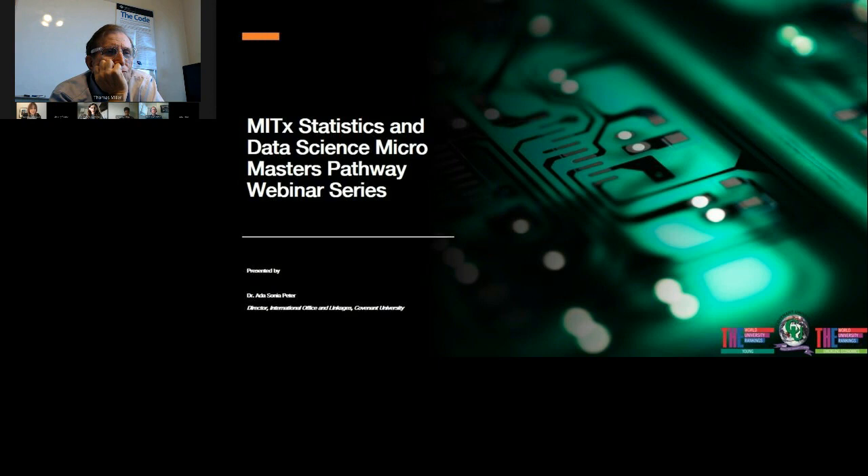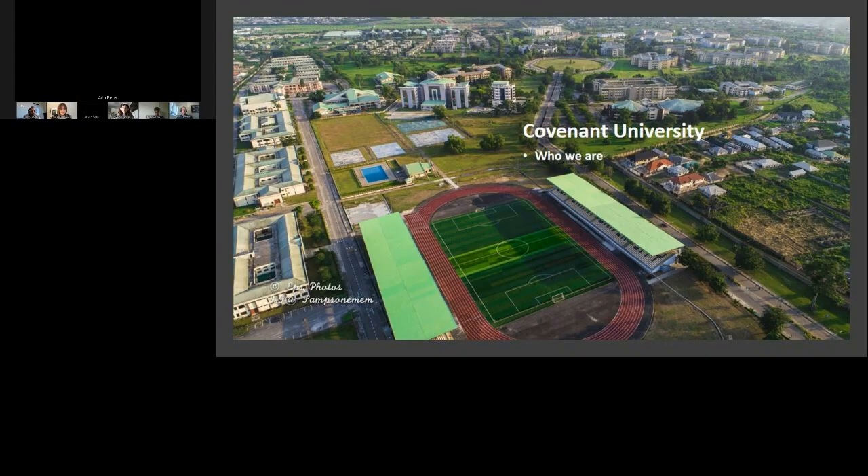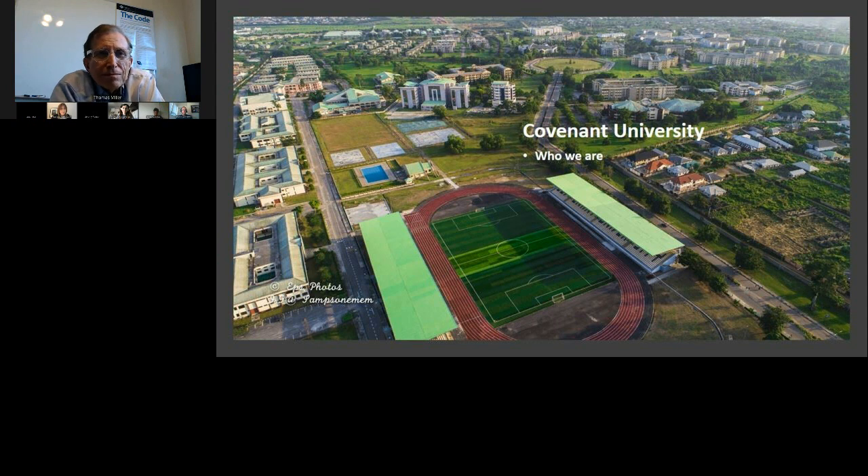Thank you for taking the time to learn about Covenant University and how the MIT MicroMasters works. Covenant University is one of Africa's leading higher education institutions. In the 2020 Times Higher Education ranking, the university was rated number four on the continent and top 500 globally. The university embraces values of responsibility, diligence, and sacrifice, and has led shifts in the educational landscape of the continent.